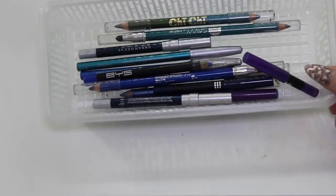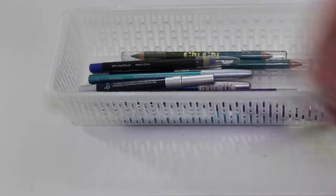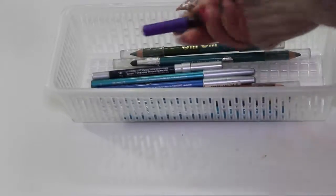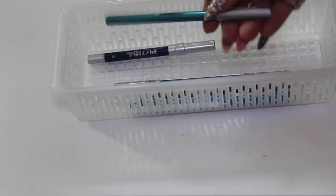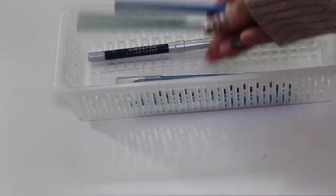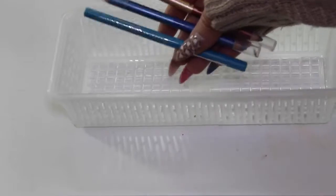In the third container I have all of my colourful eyeliners. I have some Savvy, Chi Chi Cosmetics, Urban Decay, BYS, Stila, Chi Chi again, and Savvy again. Two of these Essence ones are actually really pretty — I really need to use these in a tutorial sometime soon. Another Urban Decay one, an Essence one, and then two Chi Chi ones.